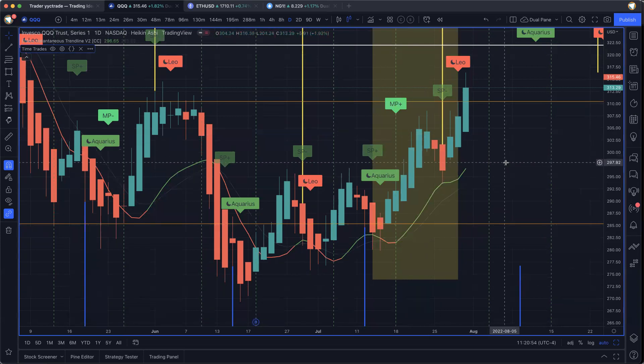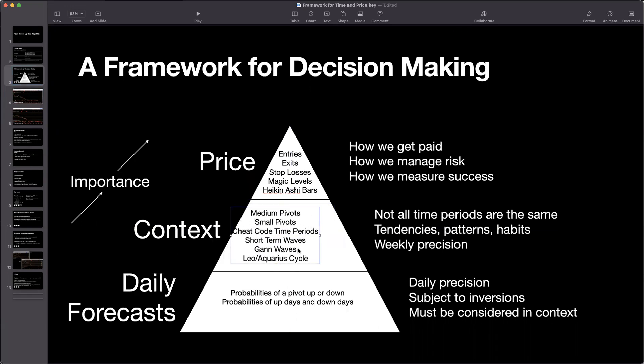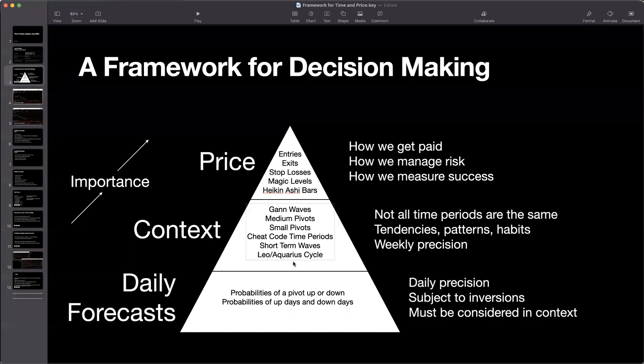Based on this, we can go back to our pyramid that we use to guide our decision-making and update it. We're going to promote GAN waves up the pyramid — we're going to move them to the top — because basically what we've just seen is proof that GAN waves override the medium pivot and the small pivot cycle. So that's one way we're learning from what we've seen in the markets recently.